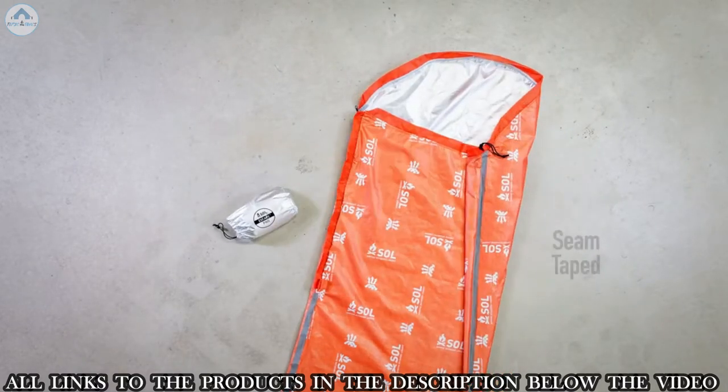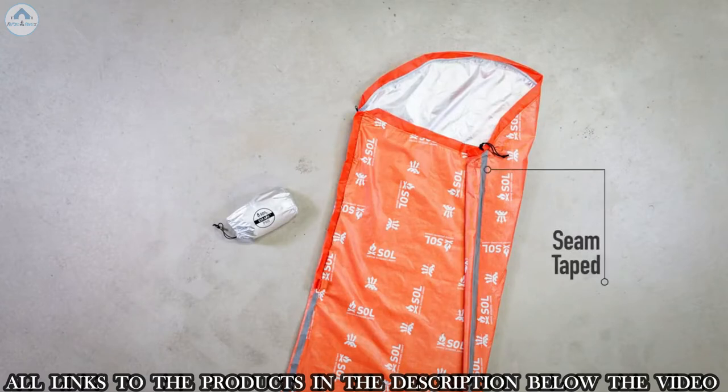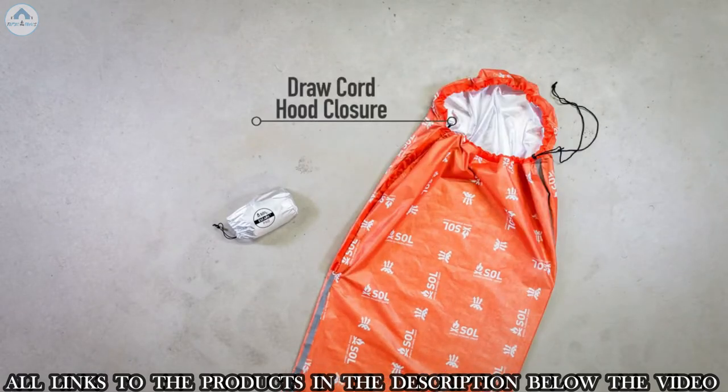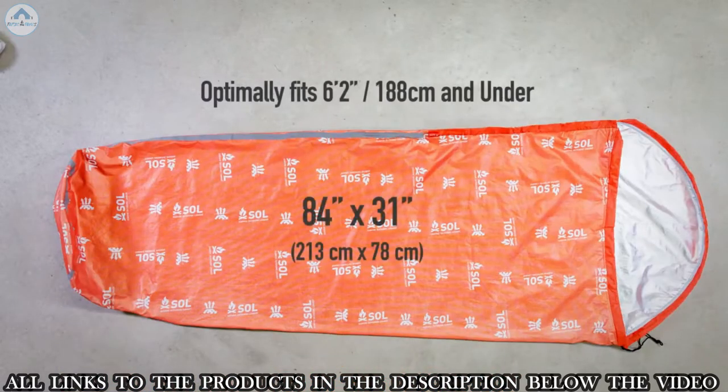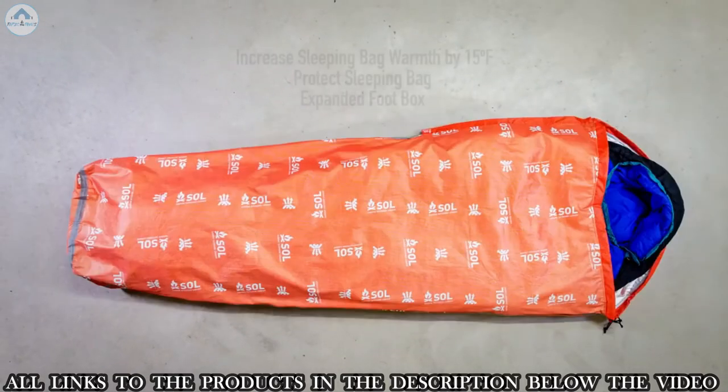The 16-inch long zipper opening makes it easy to get in and out, and the seams are taped to keep water from penetrating the shell, keeping you dry on those wet nights in the backcountry. The draw cord closure allows you to cinch the hood tight to keep the warmth in and the elements out. The bivy optimally fits a person six foot two inches and under.